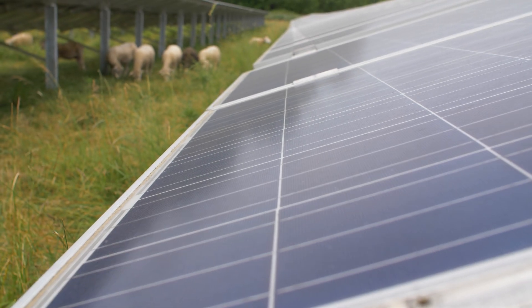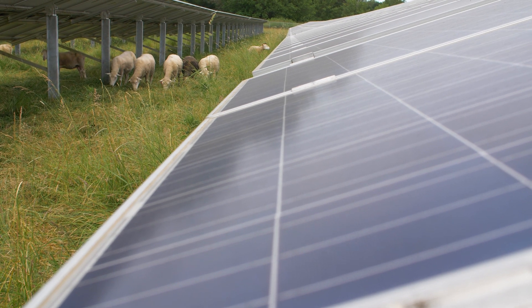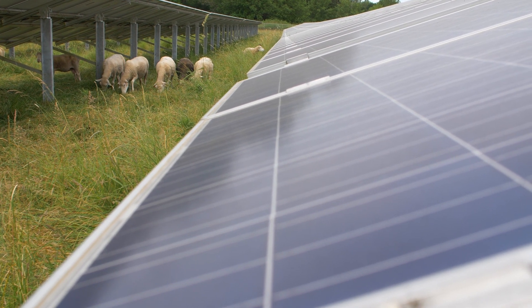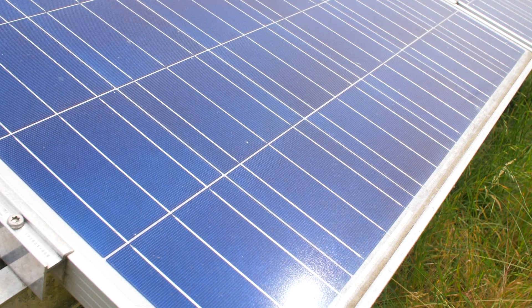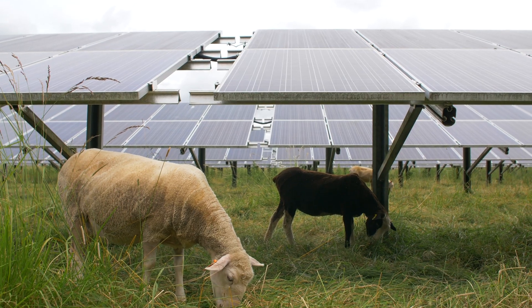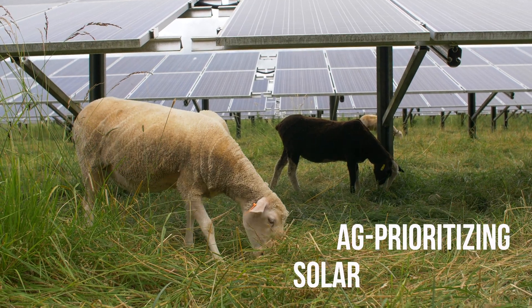This is called a dual-use or agrivoltaic system. The idea is that solar panels are installed above the crop and arranged to prioritize agricultural access. This is what I call an ag-prioritizing solar installation.